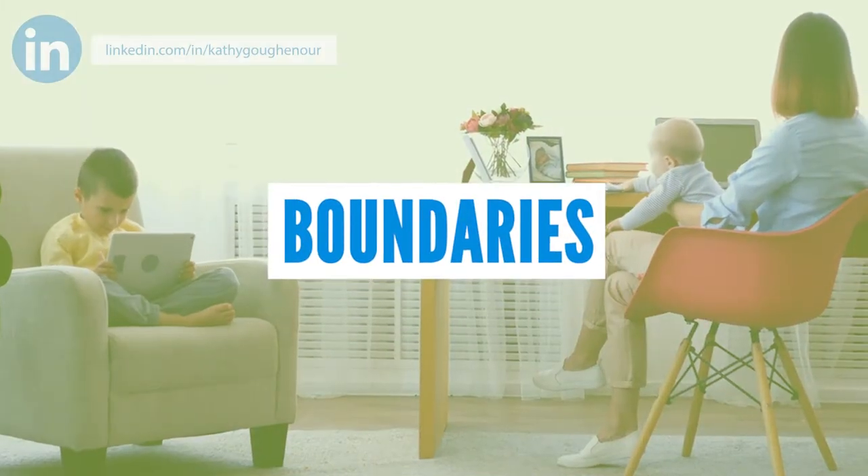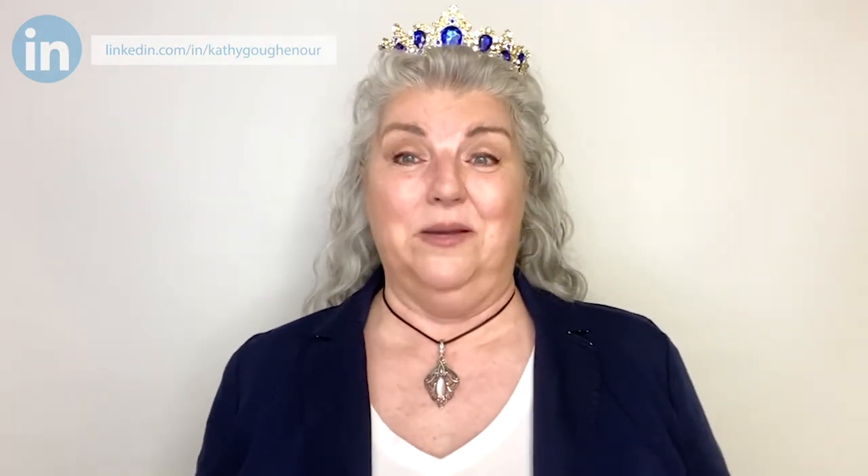Number three: boundaries. Do you need uninterrupted time for client calls or client work? A simple sign that says "Mom's office door is closed, you cannot enter" is really helpful. You can post a sign near your work area indicating when you should not be disturbed. I saw one suggestion that when a mom wears a tiara she's not to be disturbed — and as you might guess, that's one of my favorite tips. Having clearly defined guidelines will alleviate a lot of stress.